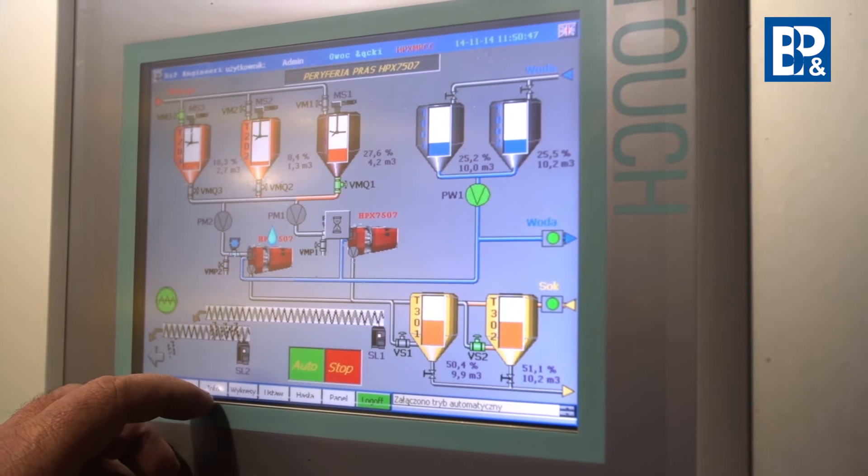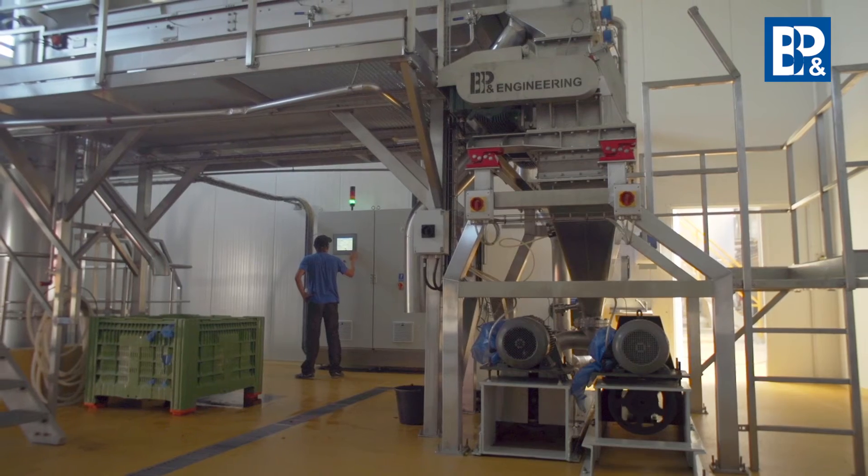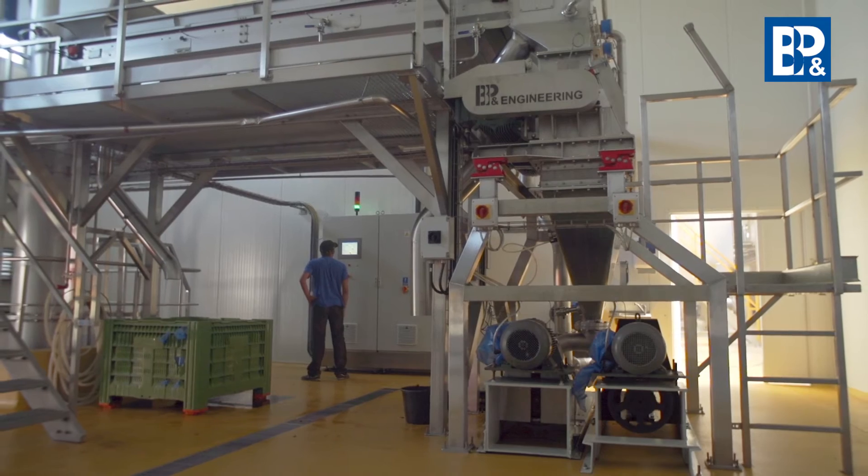During pulp milling, with the use of a membrane pump, enzyme preparations are added, which aids the effectiveness of the pressing process.